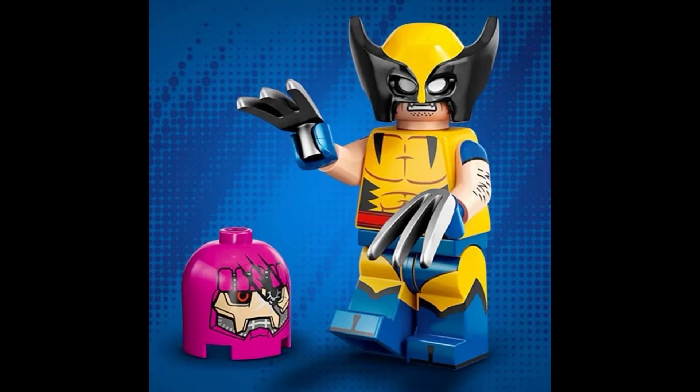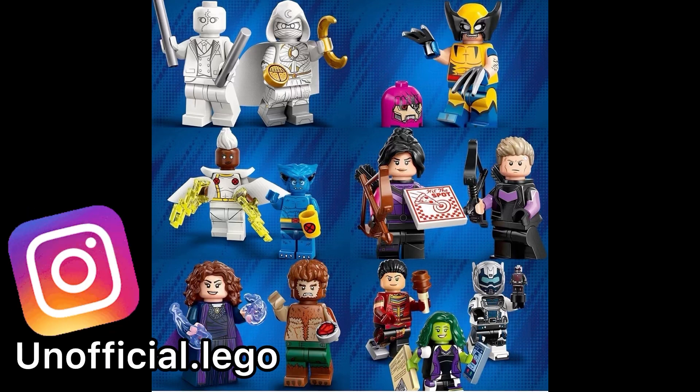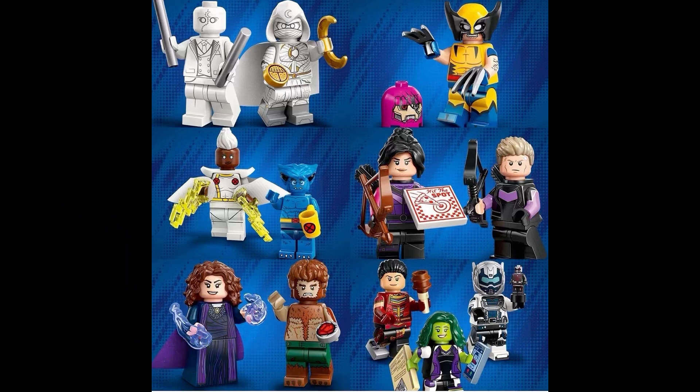As you can see the many different characters and minifigures we have to collect on screen. Going through all of them: we have Mr. Knight, Moon Knight, Wolverine, Storm, Beast, Kate Bishop Hawkeye, Agatha the Harness from WandaVision, Werewolf by Night from that Disney Plus special, and then the bottom three on the right — Echo, She-Hulk, and Goliath from What If? Season 2. Goliath is also holding an Ant-Man micro build, which is pretty cool.